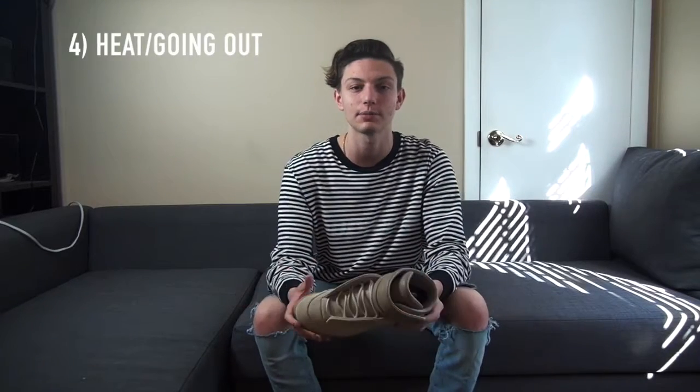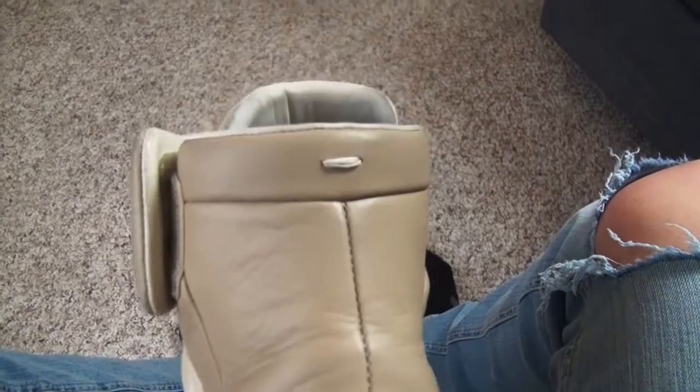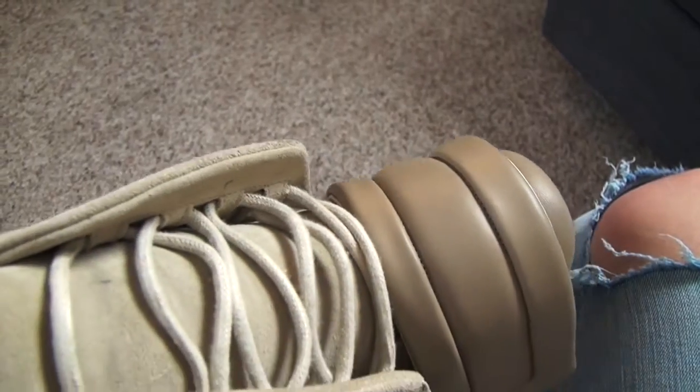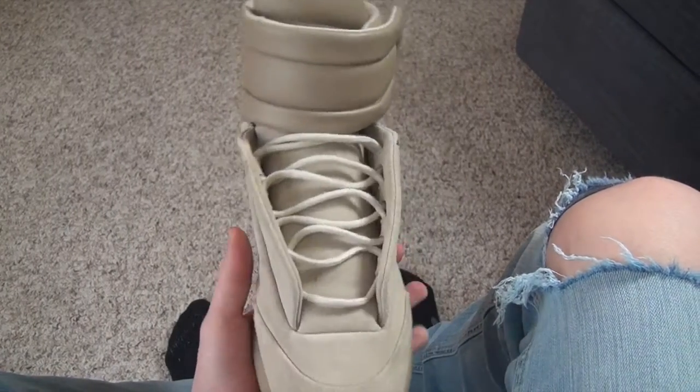Next on the essentials list is a category I want to call the flex — but it's really more of a heater or going-out type category. For me personally, I have the Maison Margielas right here. If you want to see the video where I picked these up, check my recent videos. These are in my category because I really like how they stand out — they're not for everyday use and I haven't even had a chance to wear them yet since I bought them. But if you take a look, the quality is insane — really good leather and probably the best suede I've ever felt on a sneaker, which is why retail is so expensive.